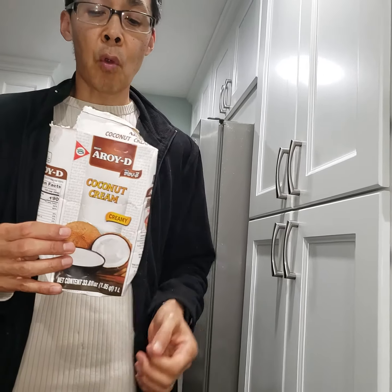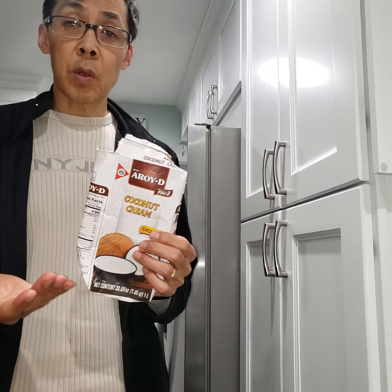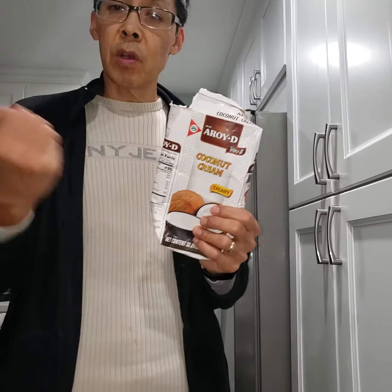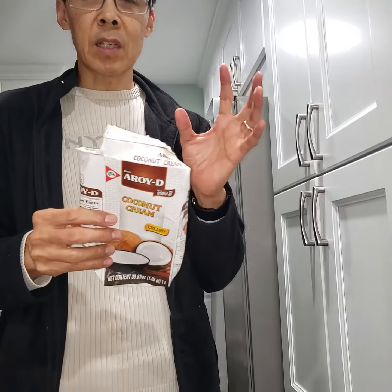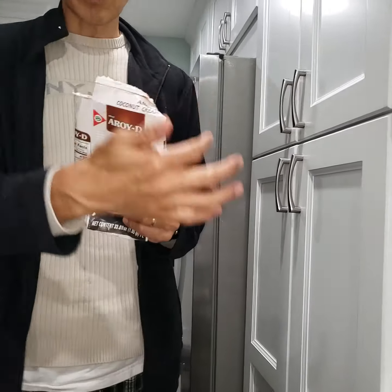I buy this brand, the Arroyo D, and I open up the top. You have to put it in the refrigerator and then shake it real good if you can, because it's kind of thick. I end up having to squeeze it out like toothpaste, so I open the top with scissors.